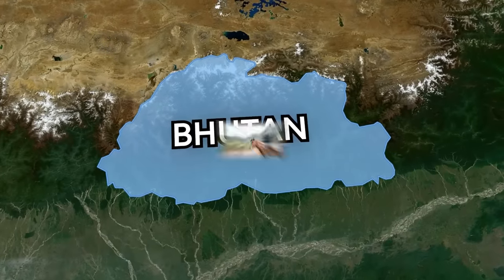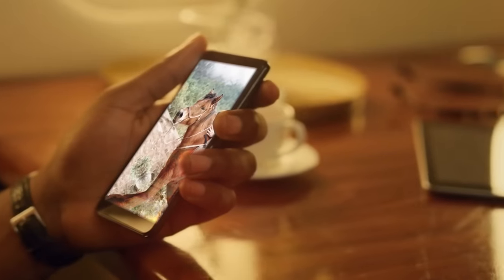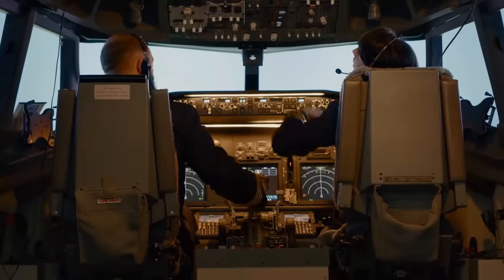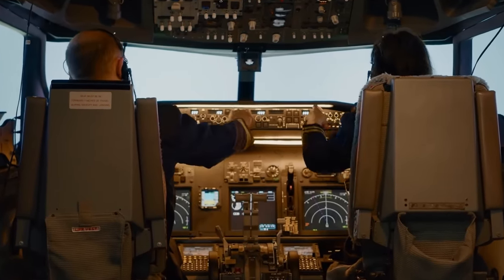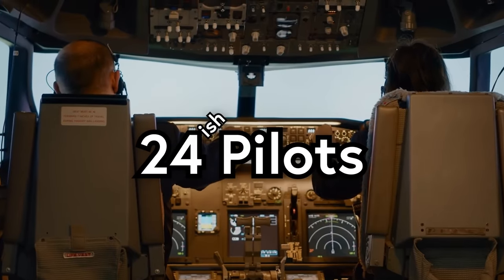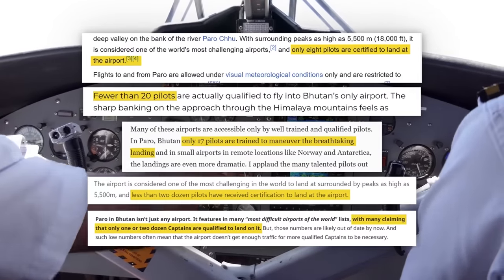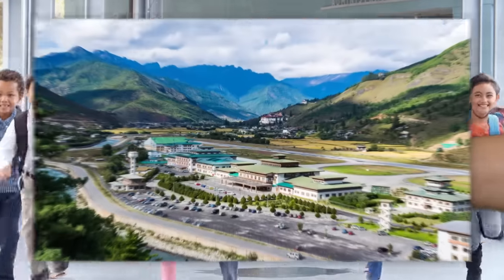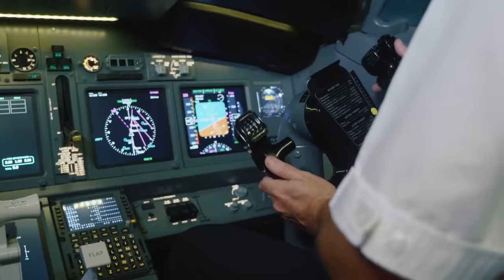Bhutan — home of this horse that came up when I typed Bhutan into a stock footage site. But if you fly to Bhutan to meet him, beware: landing at their one international airport is notoriously difficult. Only a laughably small number of pilots are allowed to attempt the approach. We put 24 in the title, but that's the most generous figure — many places cite it lower, but we went with 24 to be safe. But what makes landing at Paro International Airport so hard, and how do those pilots pull it off?